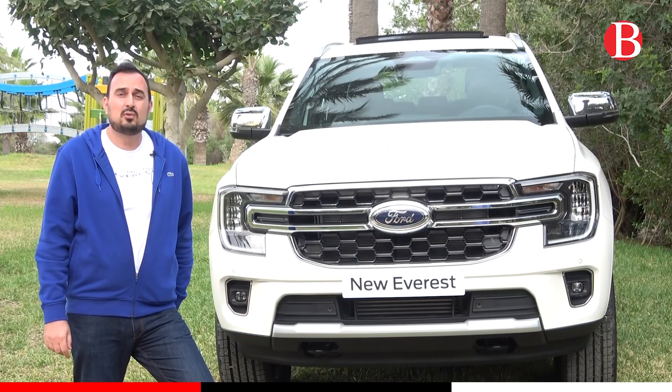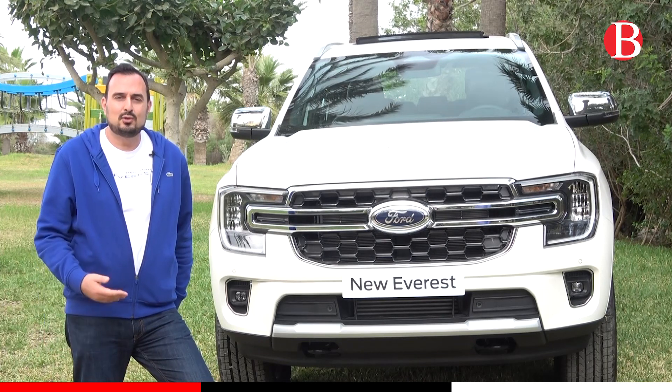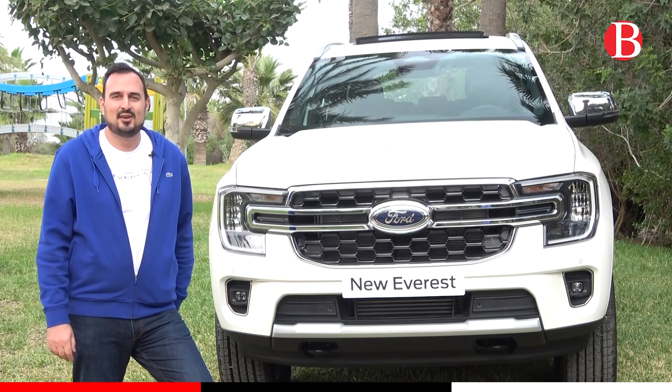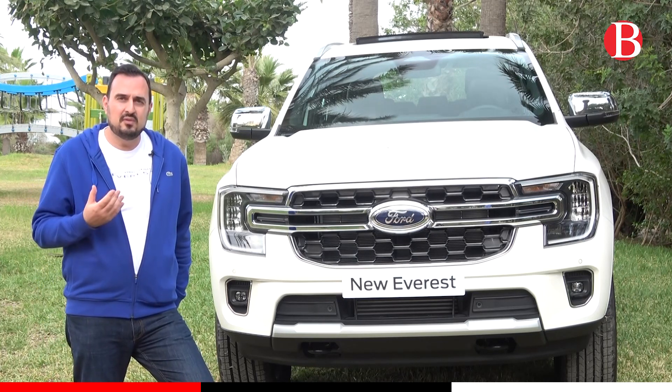C'est le Ford Everest de troisième génération. Il a été lancé l'année dernière mondialement et nous le recevons finalement cette année en Tunisie. Ce qui est remarquable chez l'Everest, c'est que c'est un véhicule polyvalent.